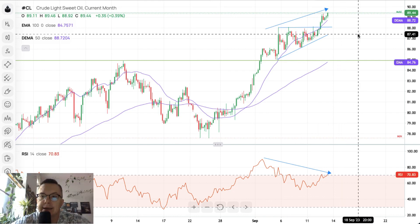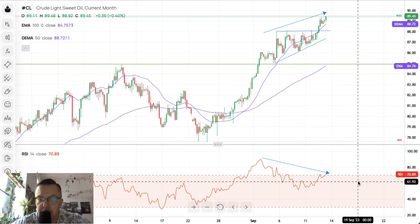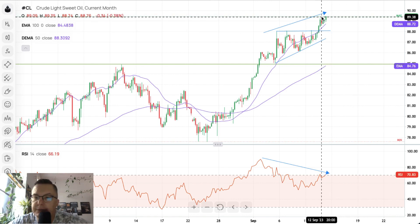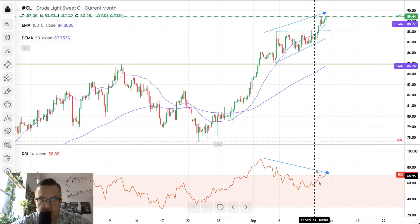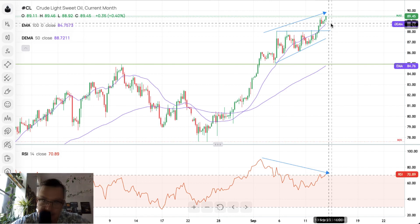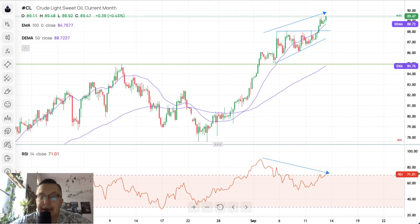Once the bulls hit the target for wave five, the market should reverse lower. For now, crude oil is still going up, breaking above yesterday's highs and making higher highs. The momentum is very strong, entering extremely overbought market conditions again. Please keep an eye on today's data because we might see some sort of correction, pullback, or even a reversal after the crude oil inventory data. That's everything from me for today.